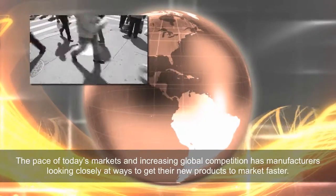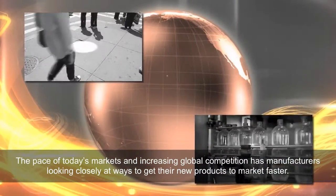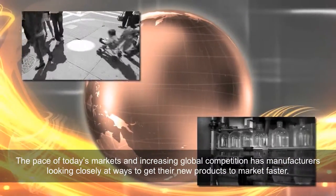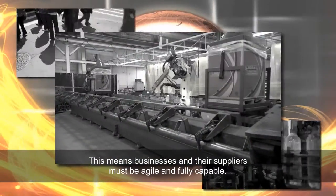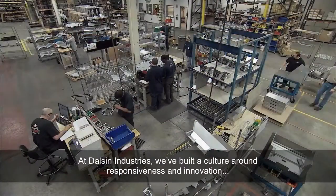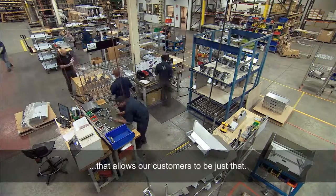The pace of today's markets and increasing global competition has manufacturers looking closely at ways to get their new products to market faster. This means businesses and their suppliers must be agile and fully capable. At Dolson Industries, we've built a culture around responsiveness and innovation that allows our customers to be just that.